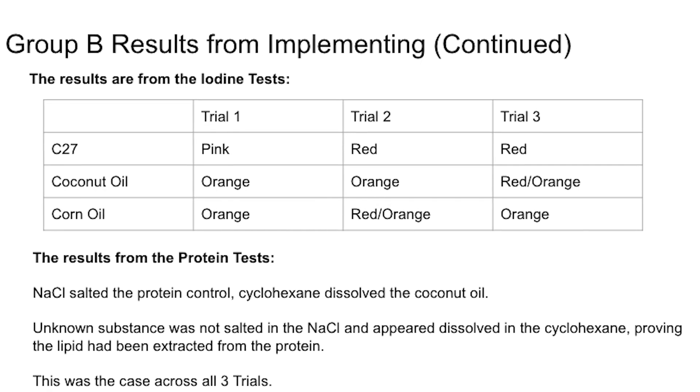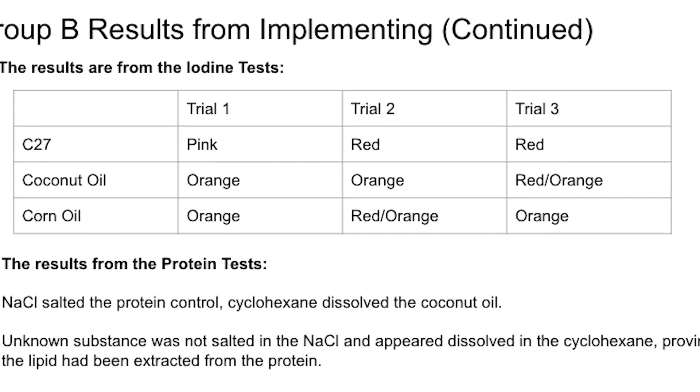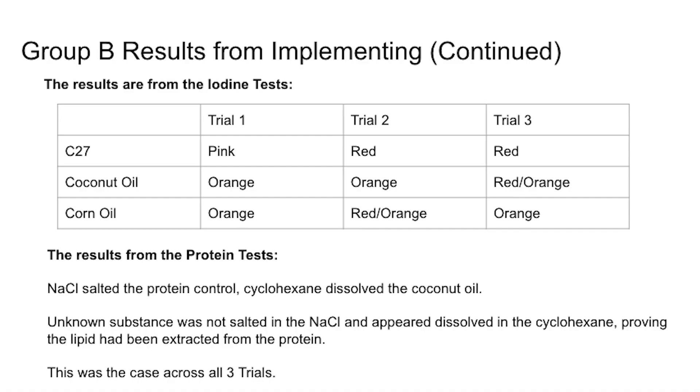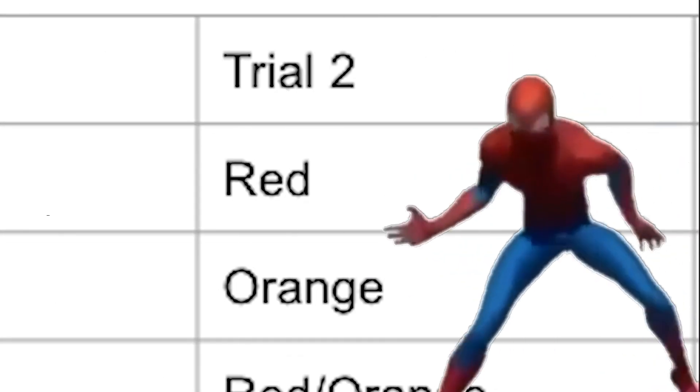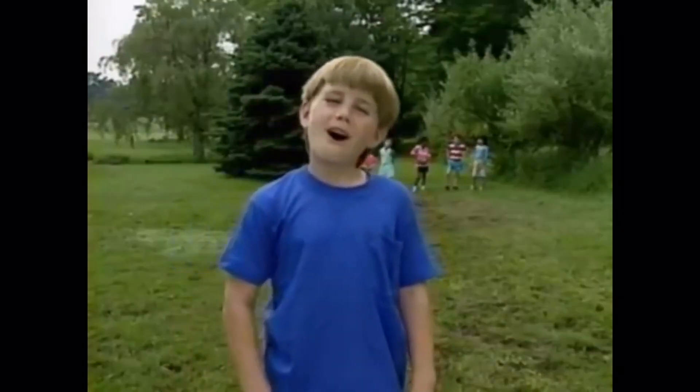For our starch iodine test, the results from substance 2C7 in trial one was pink, trial two was red, and trial three was red. With the coconut oil, it was orange, orange, and red-orange. For the unknown substance 2C7, it was not salted out in the NaCl and did not resemble the protein control test.